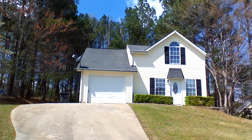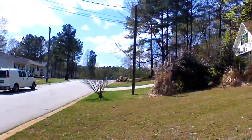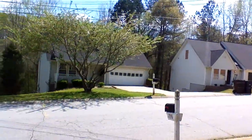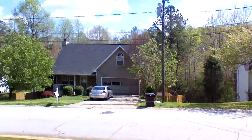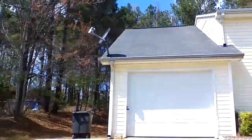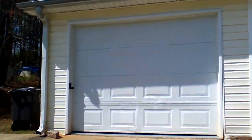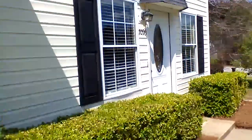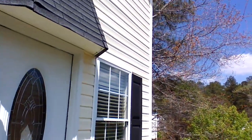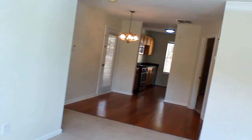This is 7096 Stone Creek Drive in Douglasville. It's a two-story split bedroom home with aluminum siding and a one-car garage. When you walk in you have a living area. This home has cable TV connections.